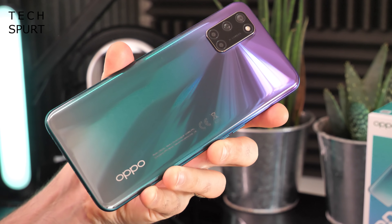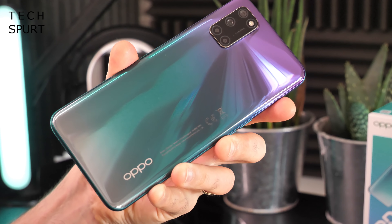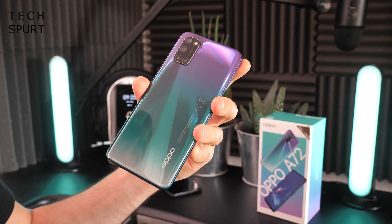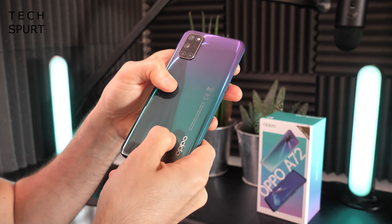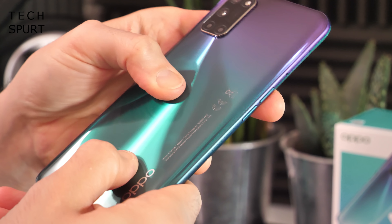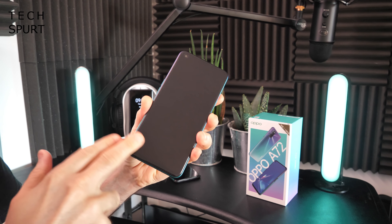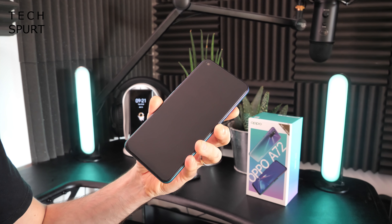These colours are used an awful lot on budget smartphones — the sort of turquoise blue and purple — but it's nice to have something a bit more vivid and vibrant, something that stands out. There's very little official information from Oppo on what the A72 is actually constructed from, but it certainly feels like a plastic handset. There's a bit of flex in the back end when you apply pressure, but not to a troublesome degree — it certainly feels reasonably solidly constructed.